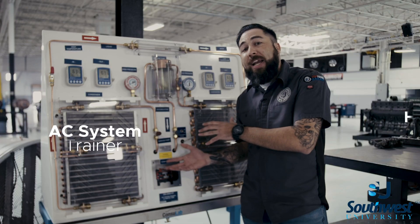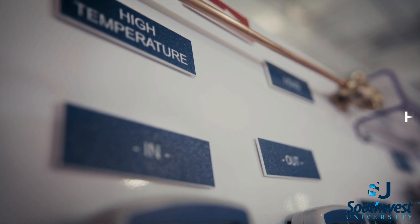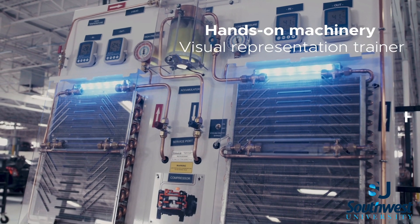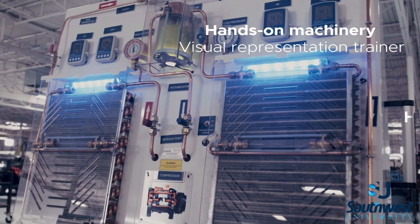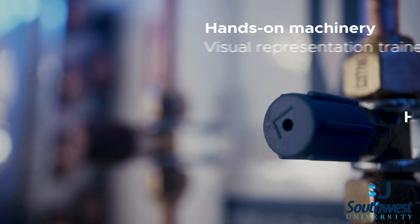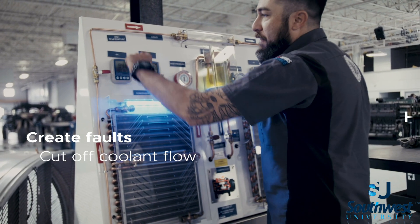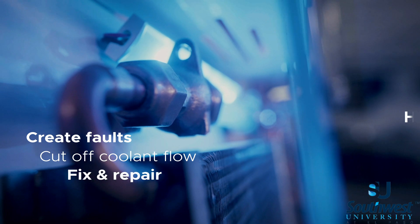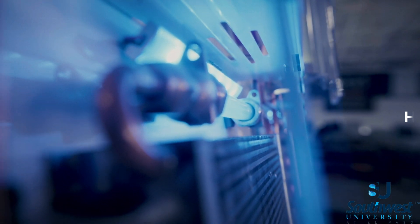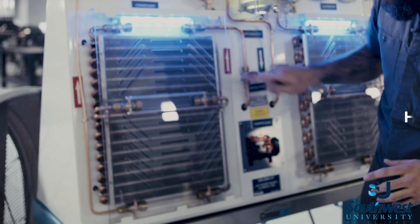This AC training machine has a complete air conditioning system outside of a vehicle. These types of technical trainers are important for our students because they get first-hand visual representation of what's actually going on in an air conditioning system when it's turned on. We can create faults, cut off coolant flow. Students can see the flow of coolant changing from a liquid to a gaseous state and then back to a liquid, but we have it all on a board for our students to learn on hands-on.